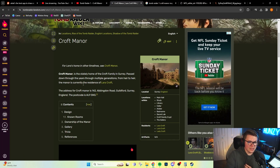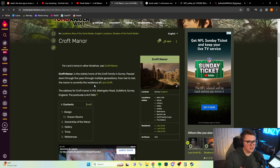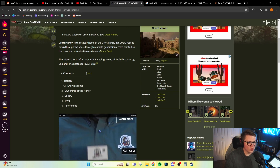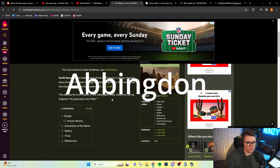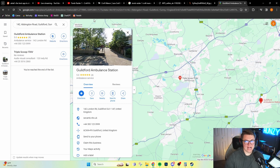Croft Manor is the stately home of the Croft family in Surrey, passed down through multiple generations from heir to heir. The manor is currently the residence of Lara Croft. The address for Croft Manor is 142 Abingdon Road, Guildford, Surrey, England. Does this address actually exist? The address does not actually exist — that's a little unfortunate.